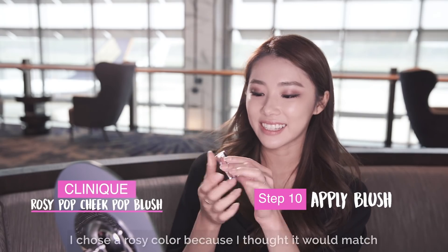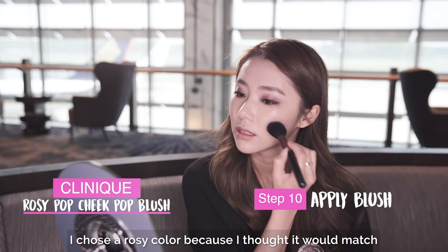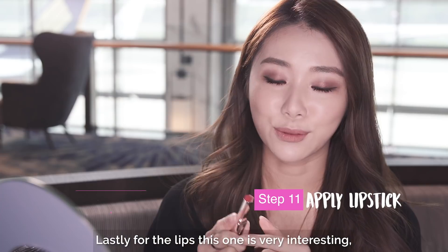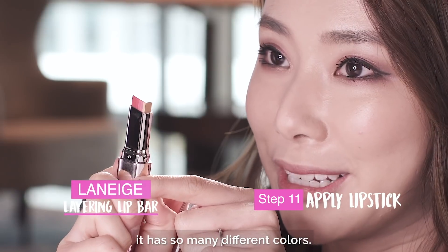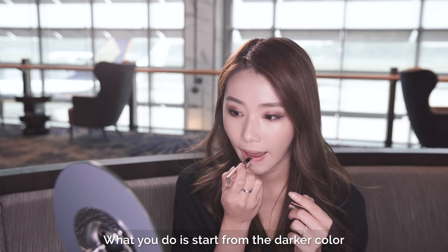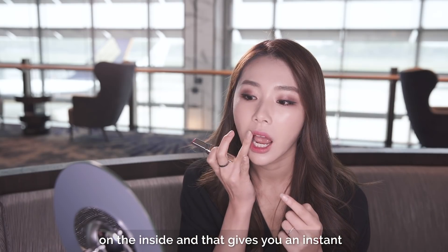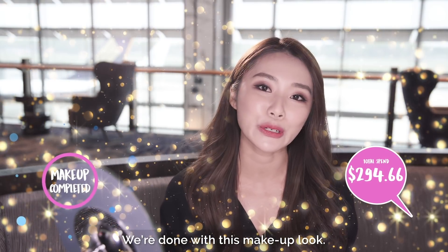We have our cheeks! I chose a rosy colour because I thought it would match the burgundy eyes really well. Lastly for the lips, this one is very interesting — it has so many different colours. What you do is start from the darker colour on the inside and that gives you an instant gradient lip look. We're done with this makeup look, I hope you guys like it.